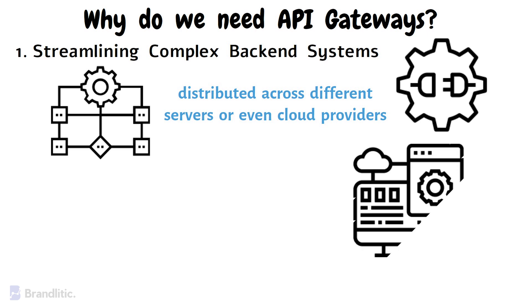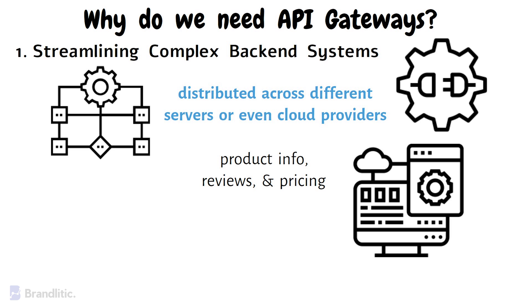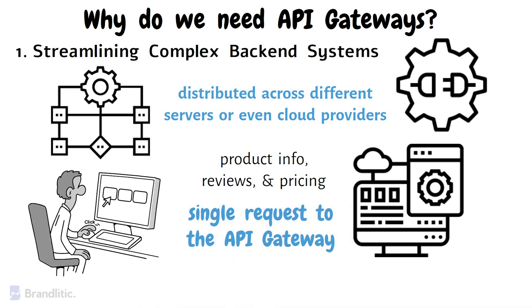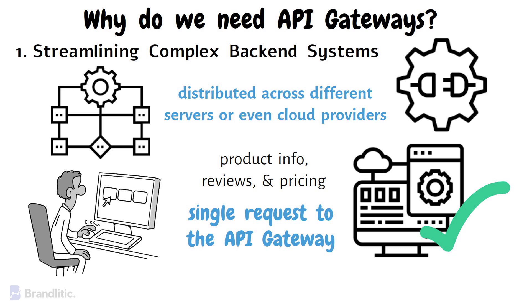For example, imagine a retail application that needs to display product information, reviews, and pricing. Instead of making separate requests to different microservices for each piece of data, the application can make a single request to the API gateway, which then orchestrates the calls to the relevant microservices, thereby simplifying the client's experience.